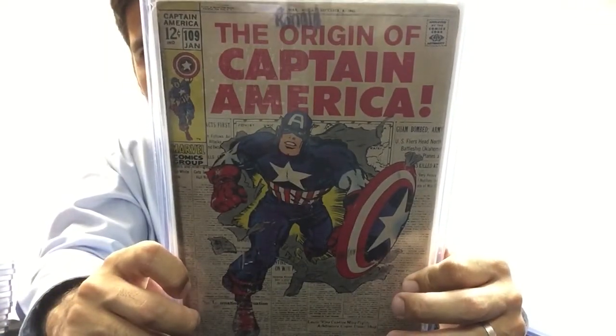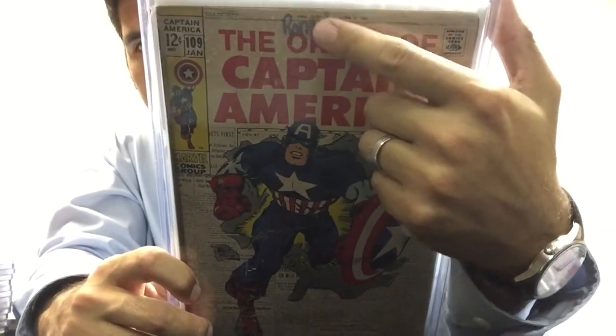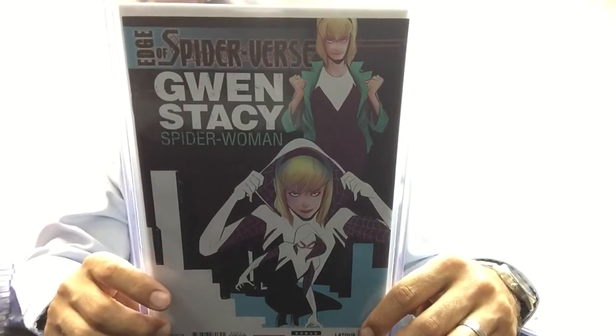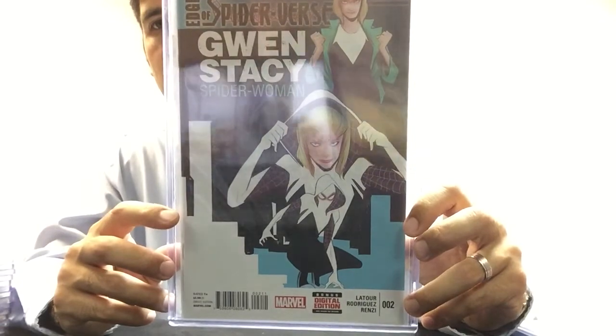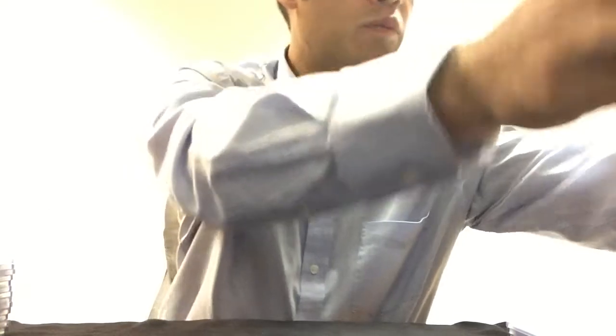The origin of Captain America — with Ronald wrote his name on the front, so that's pretty neat I guess. Captain America 109 — I don't know how this one ended up in my honorable mentions either. Edge of Spider-Verse number 2, first Spider-Gwen, first print — that's a very cool book.